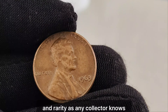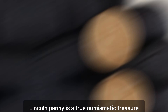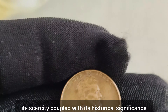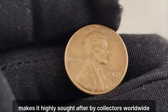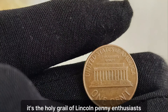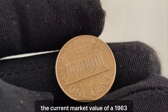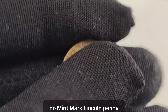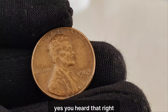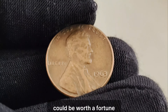And rarity, as any collector knows, drives up demand. The 1963 no mint mark Lincoln penny is a true numismatic treasure. Its scarcity, coupled with its historical significance, makes it highly sought after by collectors worldwide. It's the holy grail of Lincoln penny enthusiasts. But here's where it gets truly exciting: the current market value of a 1963 no mint mark Lincoln penny is estimated to be a staggering $1.4 million. Yes, you heard that right — that humble penny sitting in your coin collection could be worth a fortune.